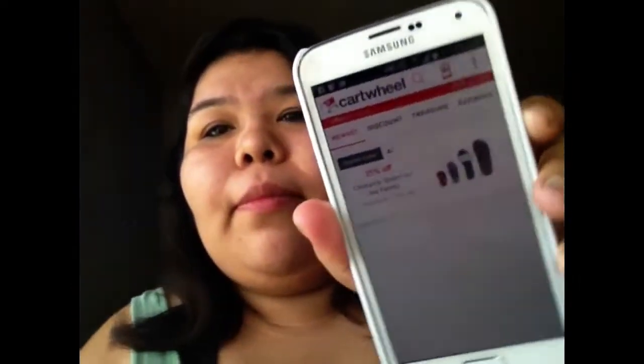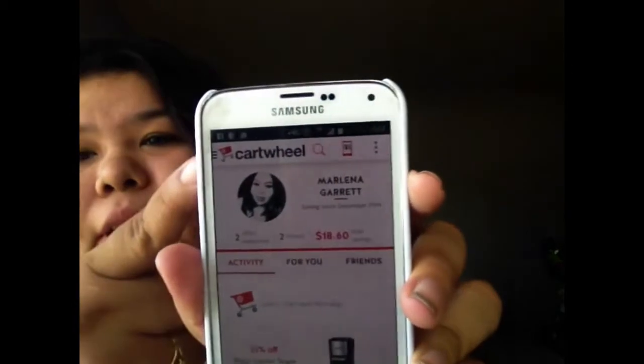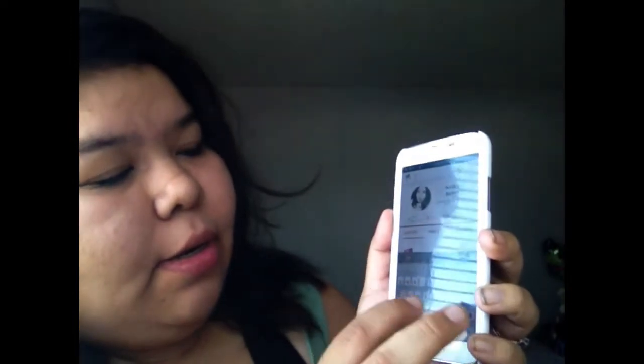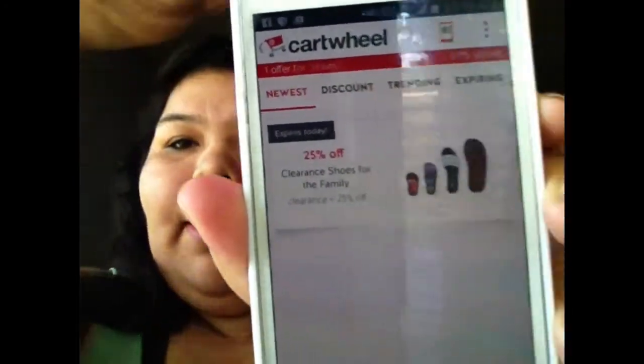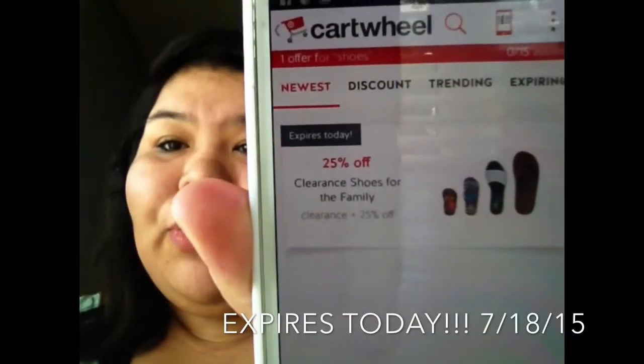I'm about to go back today. All you have to do is download the Target Cartwheel app — it's totally free. You should be able to get it on Android and iPhone. It just looks like this — it just says Cartwheel and then it has your information. Once you download the app, you just go into search, type in 'shoes,' and the little saving will come up that says 25% off clearance shoes. And today it expires.